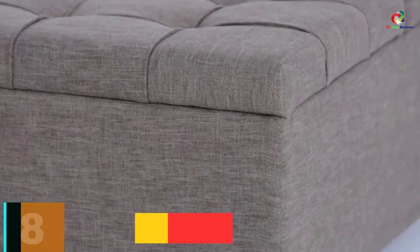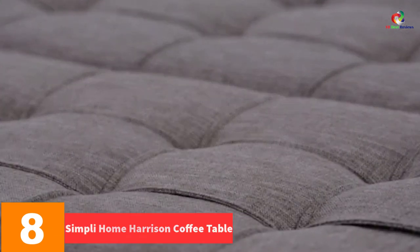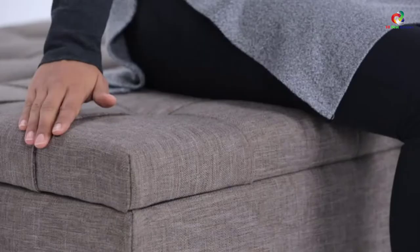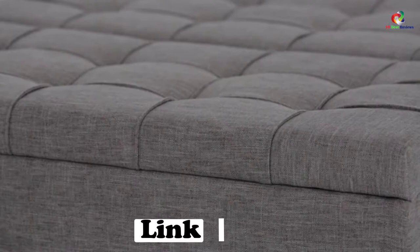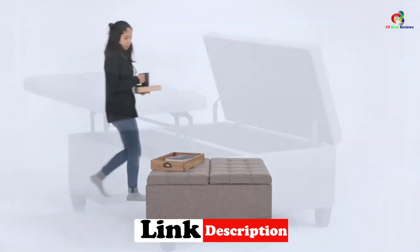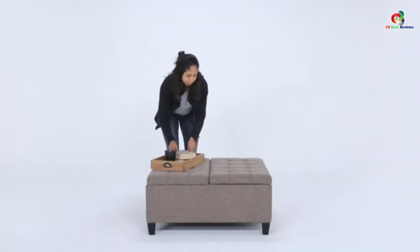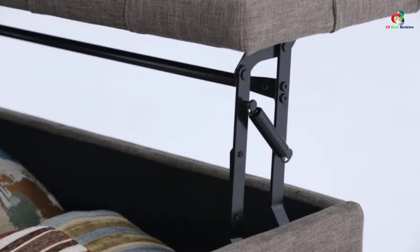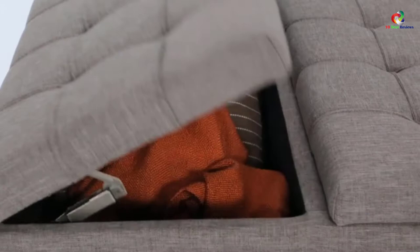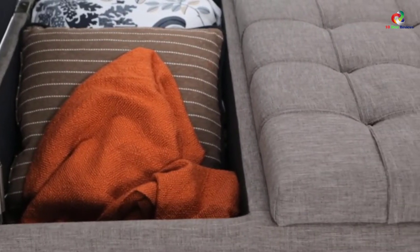At number 8, we have the Simply Home Harrison Coffee Table, Dove Gray. This coffee table has been constructed in an assortment of colors to give you a wider selection. The fabric used is of good quality not only for comfort but also to enhance its longevity. The legs have been made of quality wood which contributes to its sturdiness and stability. Safety has been guaranteed through its lift-up top, which comes with safety hinges to prevent the lid from slamming — which might be risky especially for kids.